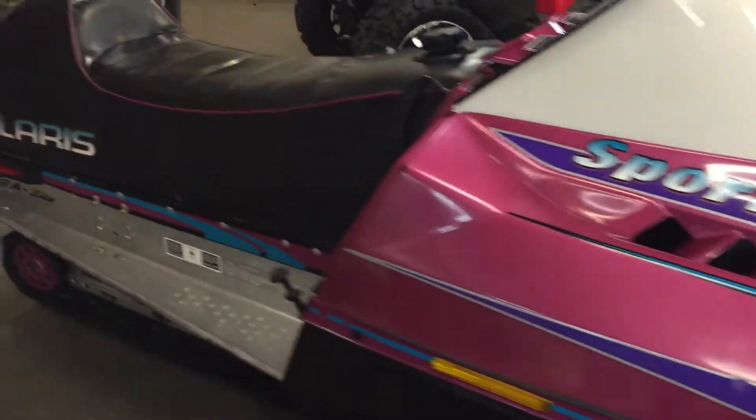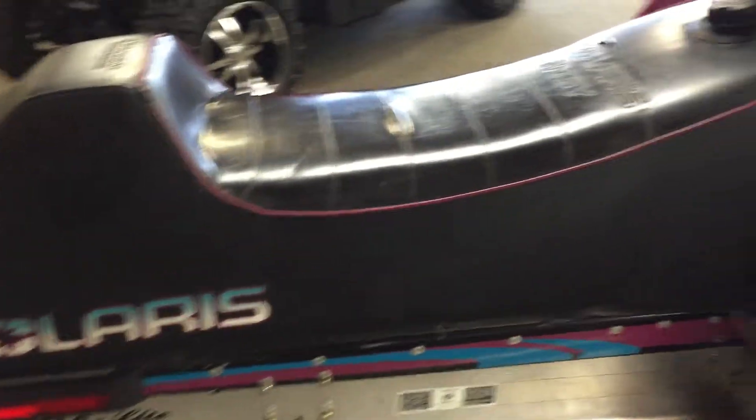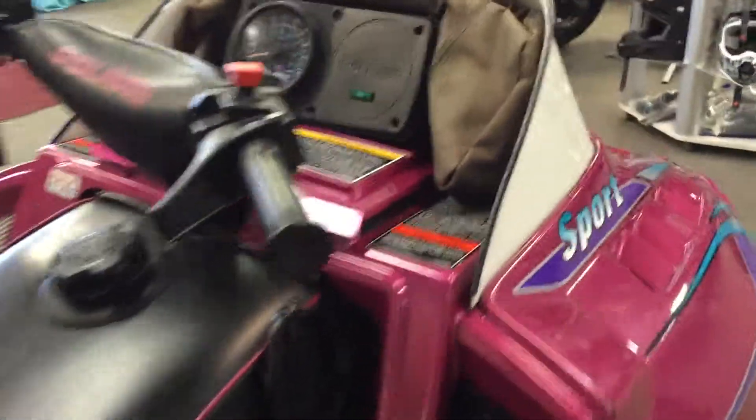It is fully serviced, ready to go. Give us a call: 907-337-2744. Again, 907-337-2744.